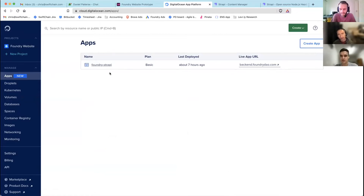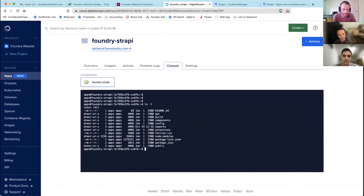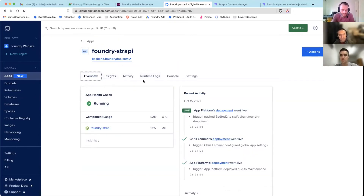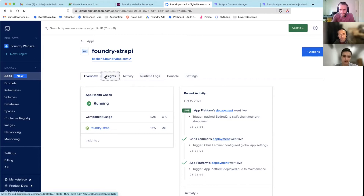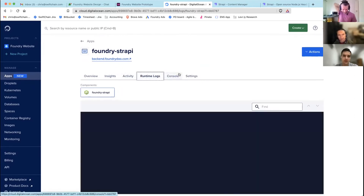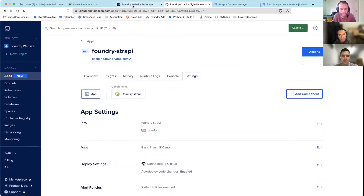Netlify only runs Node.js at compile and then outputs a static front end, but the App Platform is actively running the Node.js code. I can go into the console and see there's a Strapi directory — it's limited to only our code, so you can't access OS features. It's as easy as cloning our repo, compiling the code, passing the correct variables, and there you have it. Almost no maintenance needed, and it's super cheap — ten dollars a month for this back end.